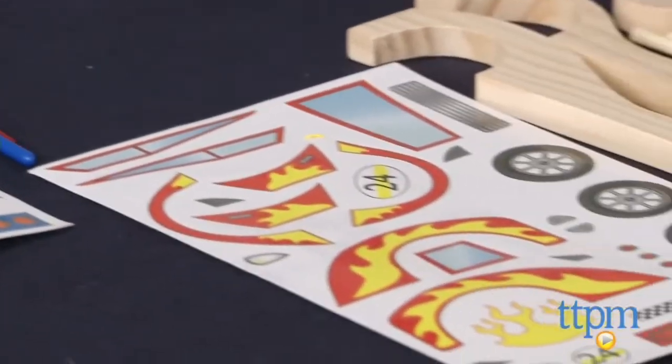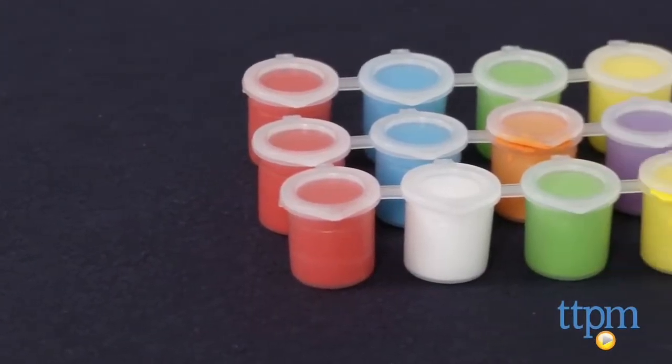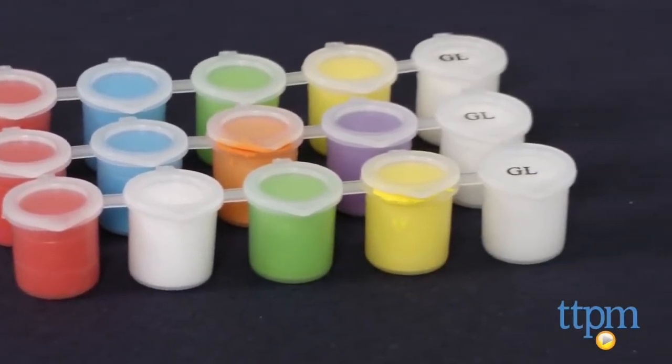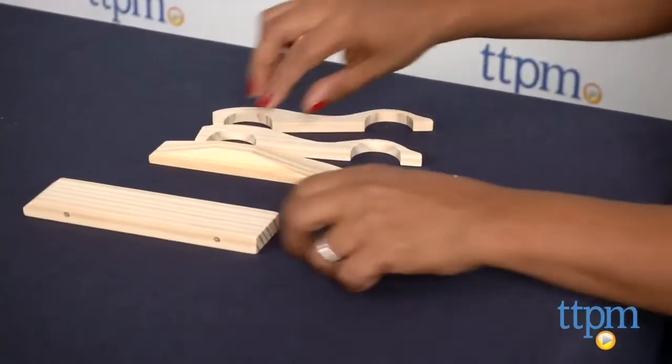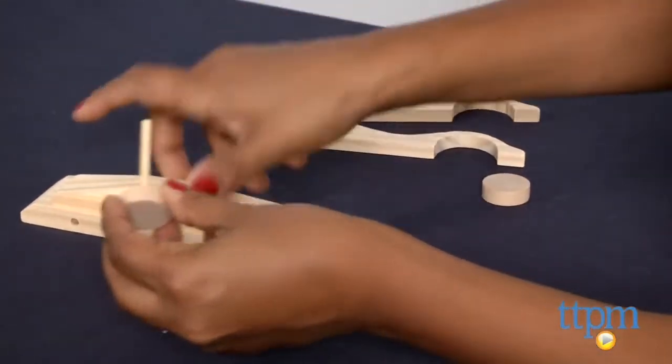This kit includes 42 pre-cut and pre-sanded wooden pieces, sandpaper, sticker sheets, 12 pots of acrylic paint, 3 pots of glue, 2 paint brushes, and an instruction booklet. This is a great hands-on, creative building kit for kids — it encourages creative thinking, tangible play, and making something. It's a total win.